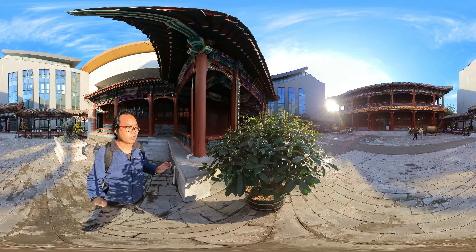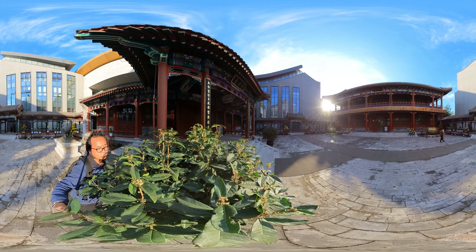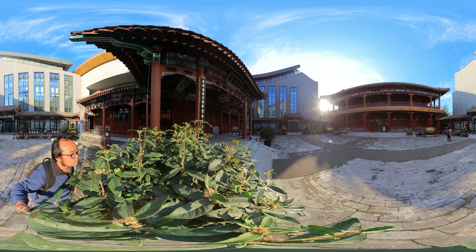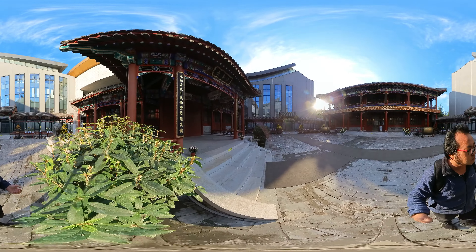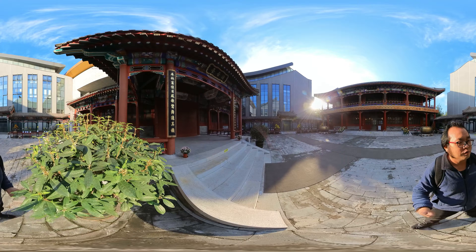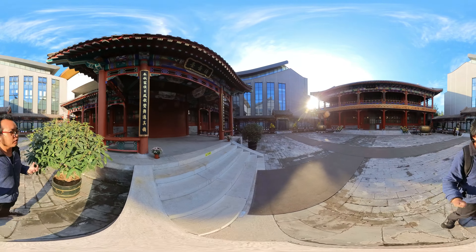I can smell the osmanthus. Wow, this smells really, really sweet. It's better than the perfume.